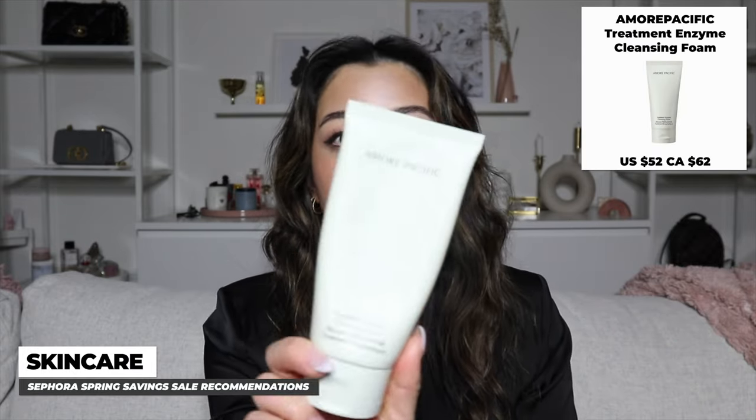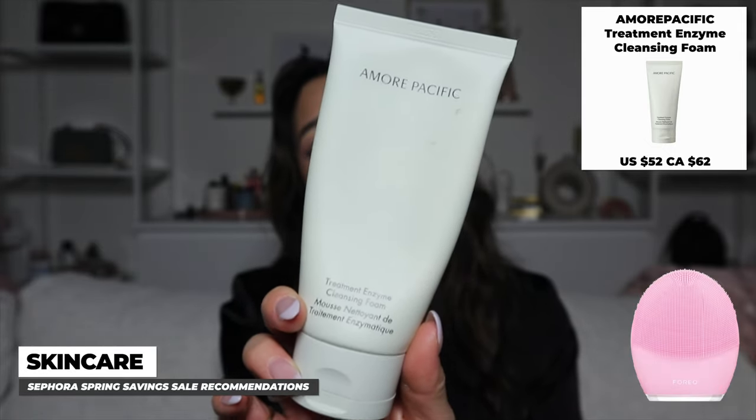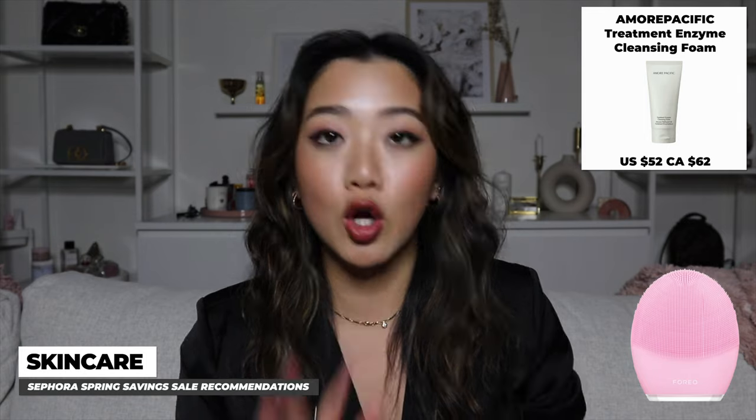The next product is my favorite morning cleanser — it's the Amorepacific Treatment Enzyme Cleansing Foam. It lathers beautifully and works especially well if you use a tool like a Foreo or Clarisonic. This one is almost done, which shows how much I love it as a go-to cleanser.